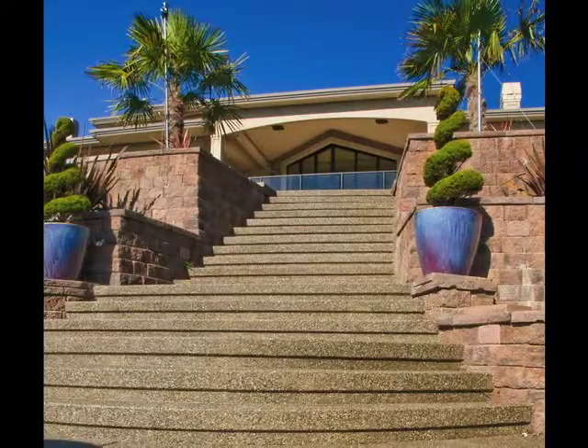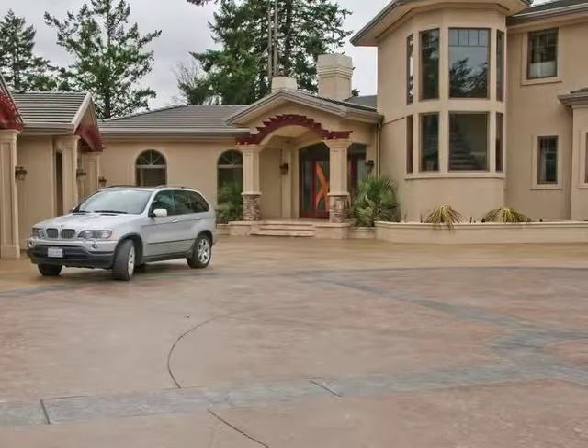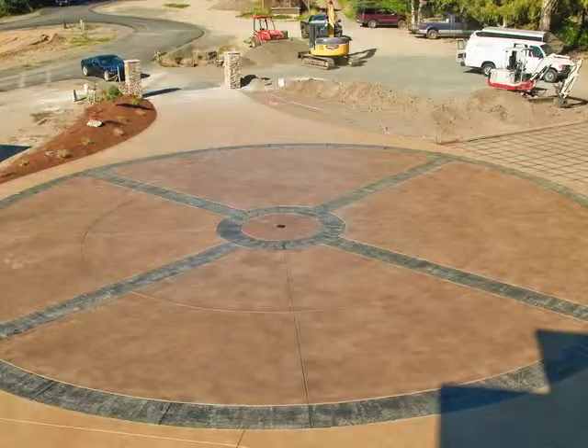The elegance and quality of the exposed aggregate concrete is the dominant first impression to this home. Large, expansive patios create entertainment areas that flow seamlessly into the exposed aggregate stairway to the lower level. The owner selected stamped and colored concrete for the driveway area and designed a custom wagon wheel inlay to accent the home's exterior.